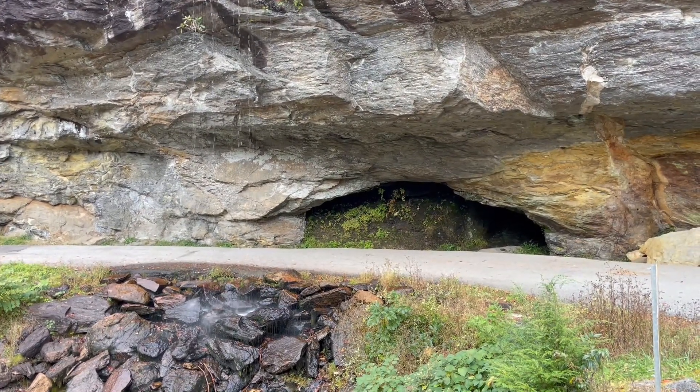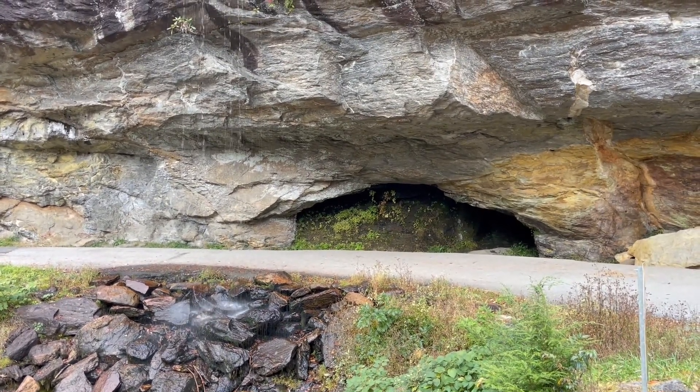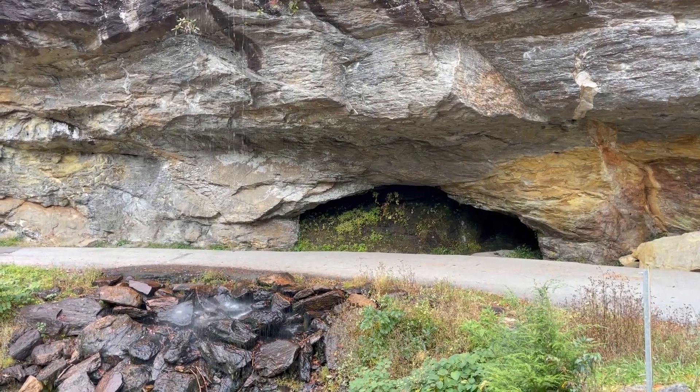Here is the Bridal Veil Falls Scenic Area, it's right off the road, as you can hear.